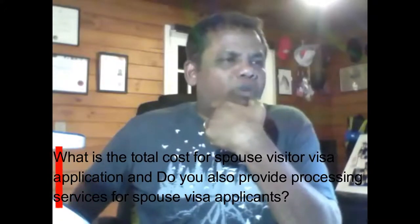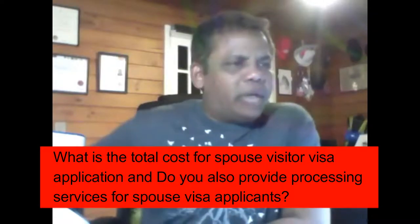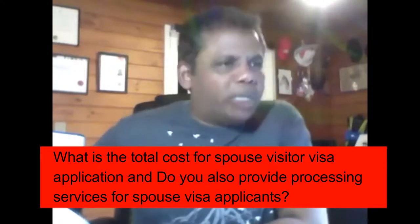What is the total cost for a spouse visitor visa application, and do you provide processing services for spouse visa applicants? As per the New Zealand Licensed Immigration Advisors Act 2007, only somebody who has got a license can help with non-student visas like spouse visas and children's visas, and we absolutely can help you with that.